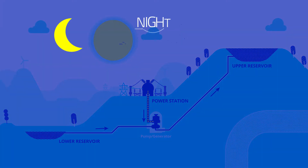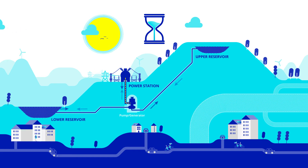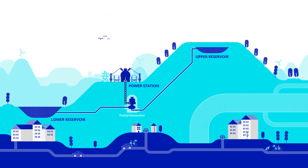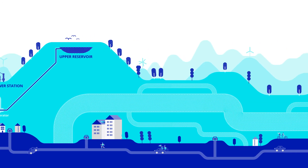This could happen night and day. And this process can happen over and over again with the same water, using the reservoir as a kind of natural battery to time shift energy for use later in the day when the sun isn't shining or the wind isn't blowing.